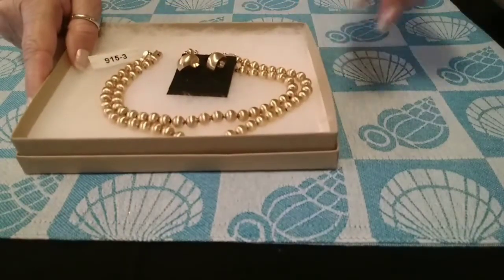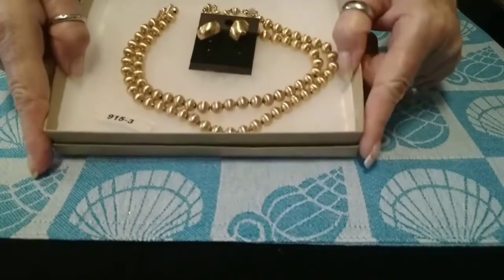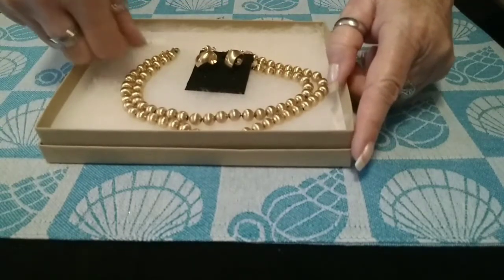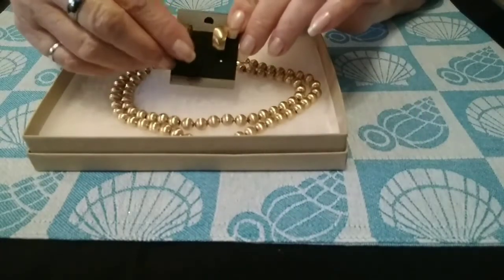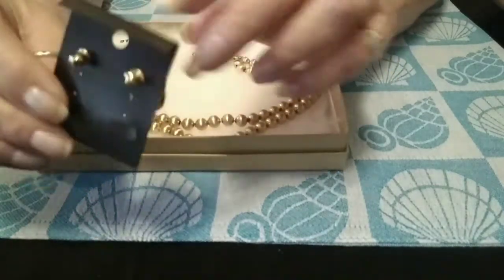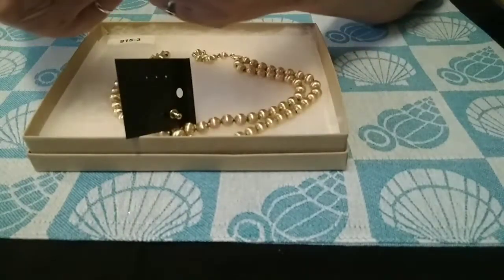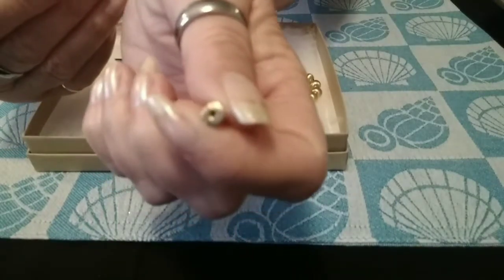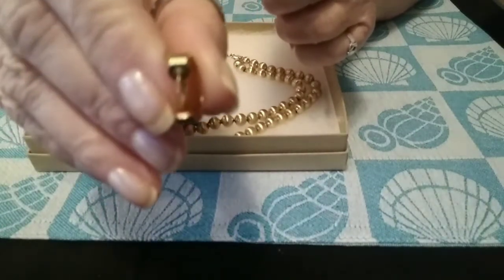The first piece — the number on this one is 915-3, tagged earlier in the year just to keep track. It's a pair of gold brushed satin, just beautiful pierced earrings. These are Monet, and it says so around the post.